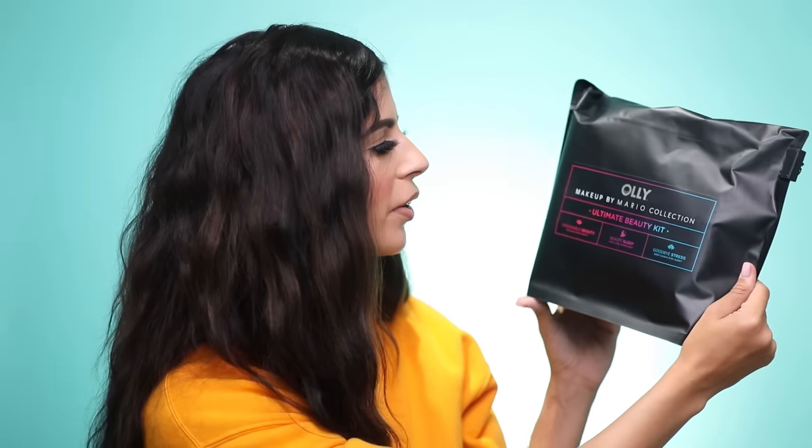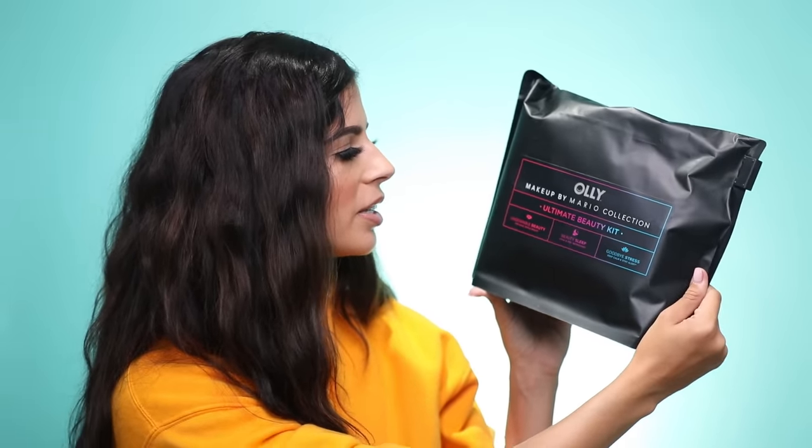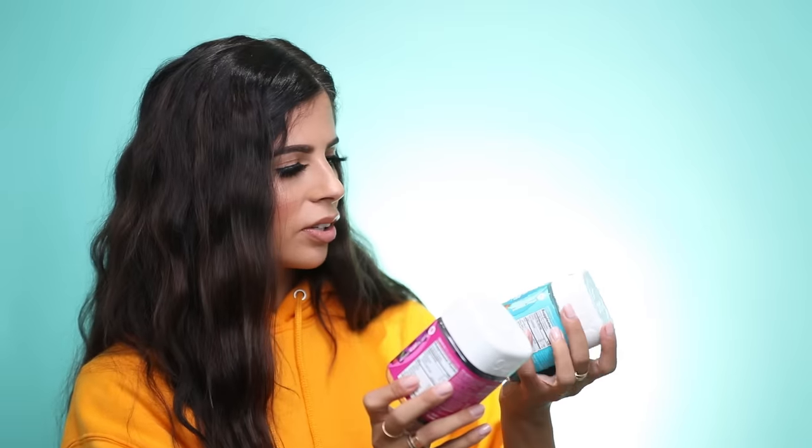Makeup by Mario collection ultimate beauty kit. It says 'Oli' on it and unzips in the back. Oh, Beauty Sleep — these are little gummies for stress and beauty sleep. I thought this was about to be makeup, but it says beauty. Thank you guys so much for sending this over — smells good.